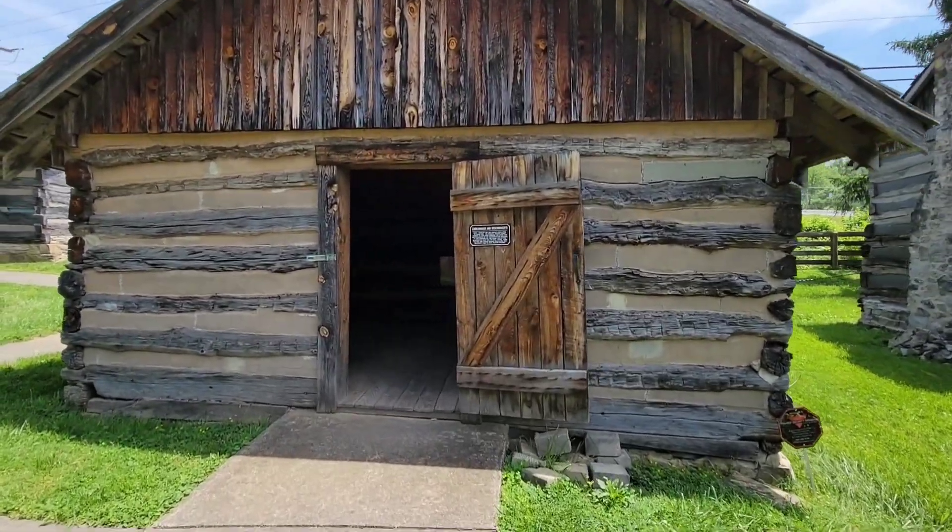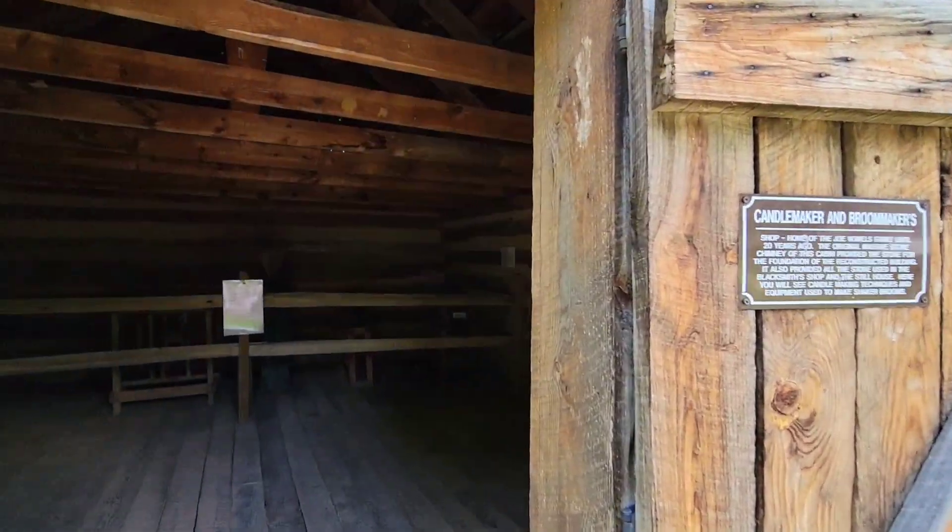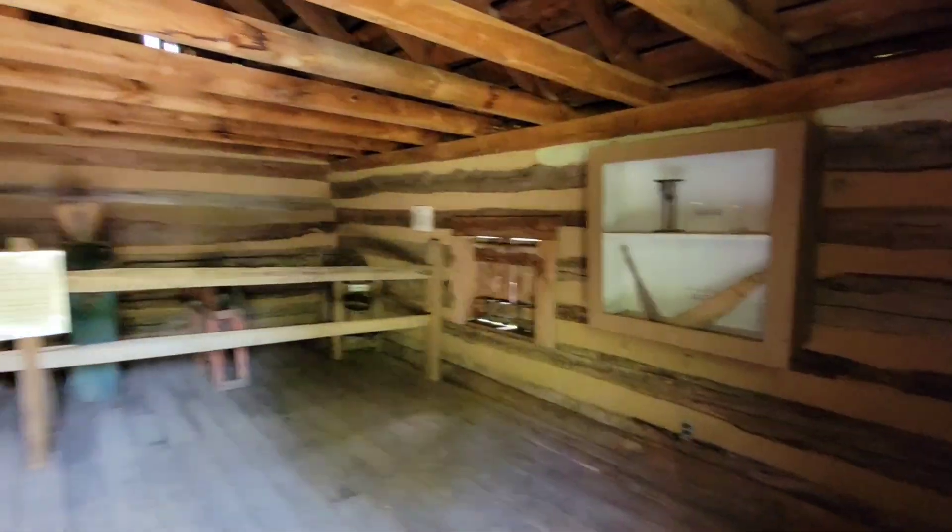Candle maker and broom maker building. I want to see that church. It's dark in here.